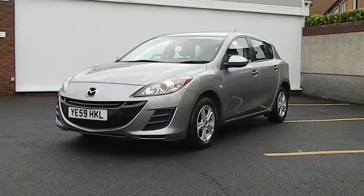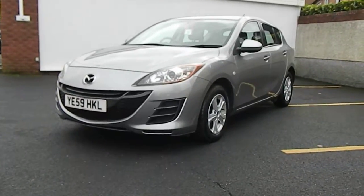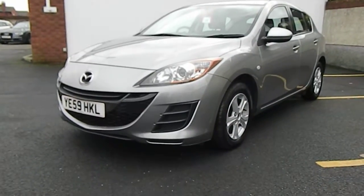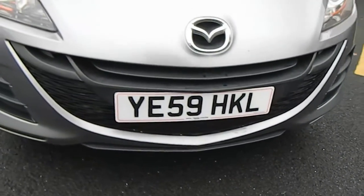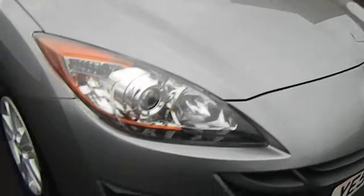We have a Mazda 3 1.5 TS diesel, 123,000 miles, and it's MOT till October next year — so about 11 months MOT on it. Let me take you around the car. Good condition on the front given its mileage, drives really well.